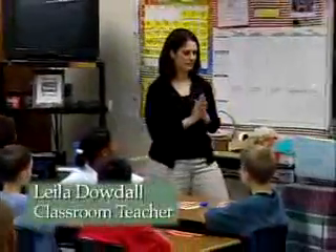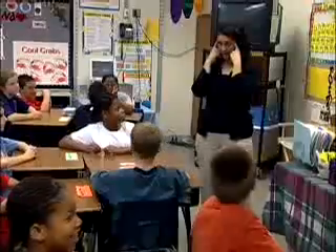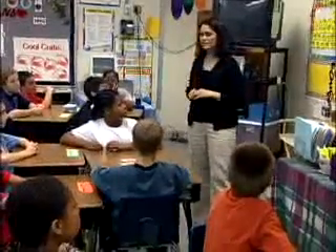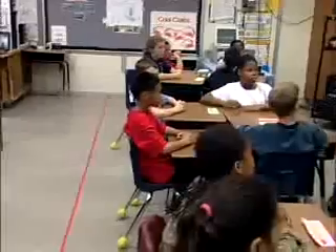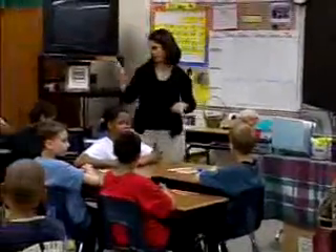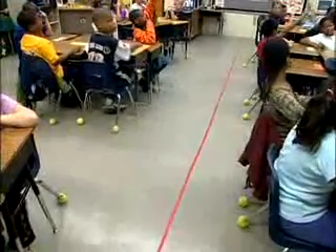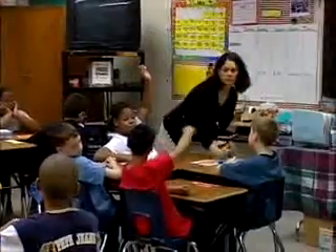I need everyone to put on their detective caps for me today, and I'm going to give you a question to ponder over in your heads only. If I had a shoe and I were to take that shoe and use it along this red strip in our classroom, how many steps do you think it would take for that shoe to go across the floor? Get a number in your head, and when you have a number, put your thumb down on your desk for me.